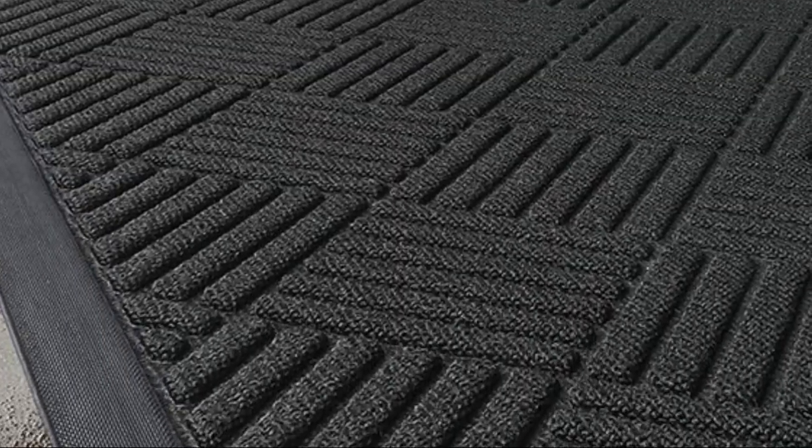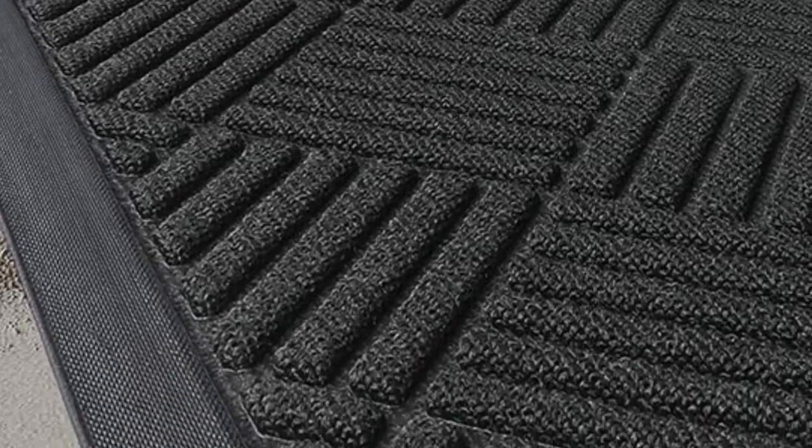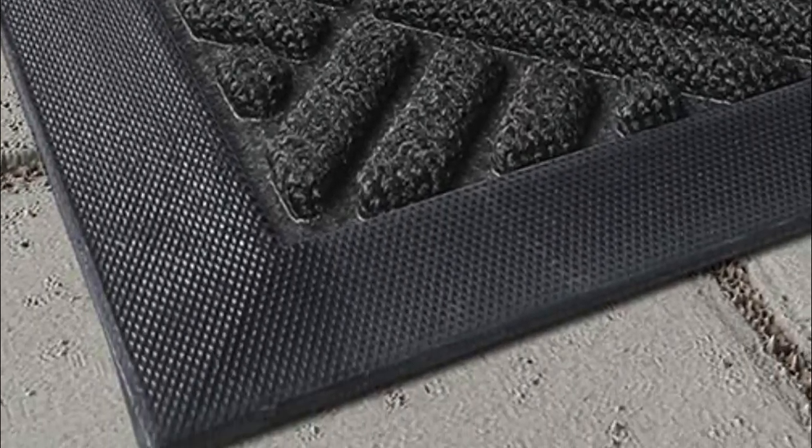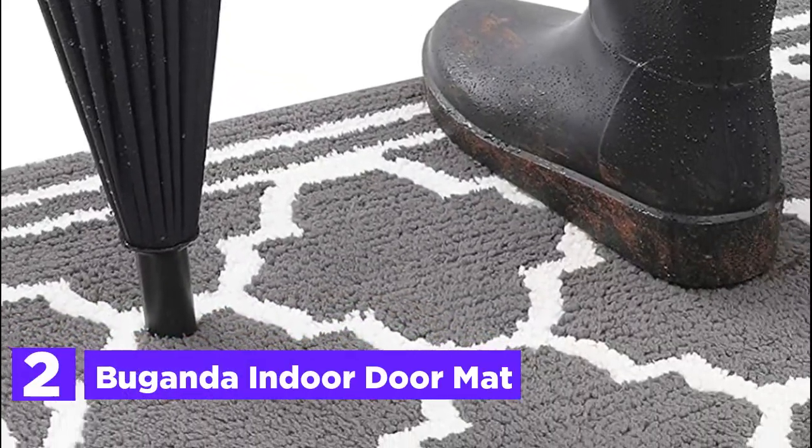For a deeper clean, rinse the outdoor doormat with a garden hose, hang it outside, and it will dry quickly with proper airflow. Number 2 in our list, Uganda Indoor Doormat.